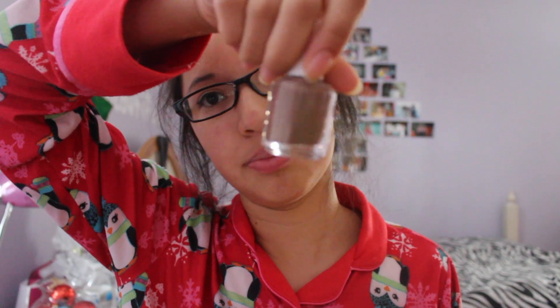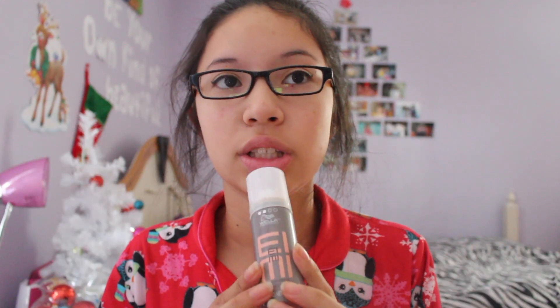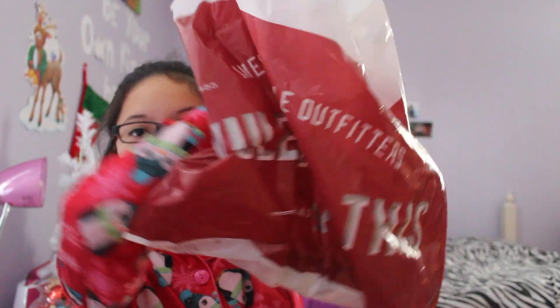Next I went to this beauty store called Beauty Plus Salon. I can't really show the bag because it has the mall location near me on it. All I got was a new nail polish because I needed one badly. I got this brownish color from Essie — it's usually like eight dollars but I got it for two. And this other item came free with it at the cash register, which I love even though I haven't tried it yet.